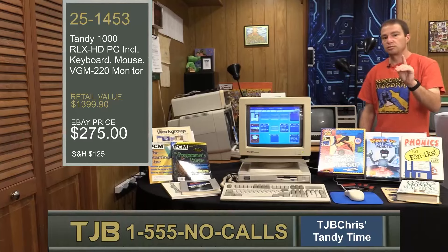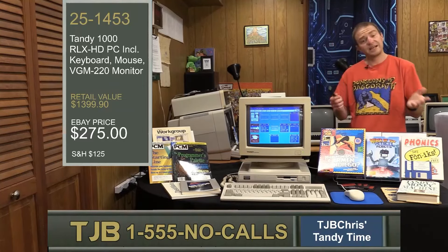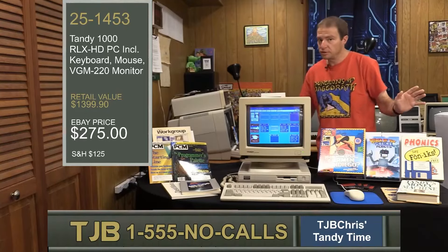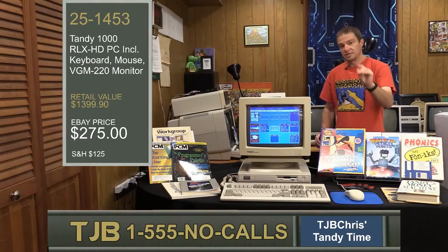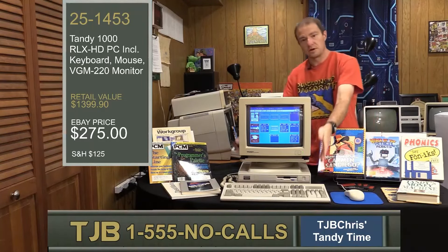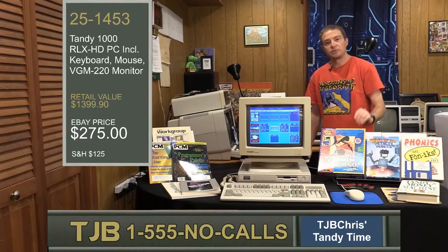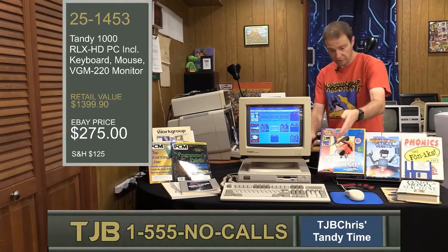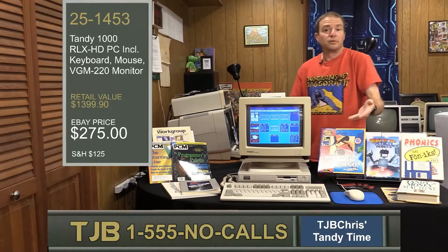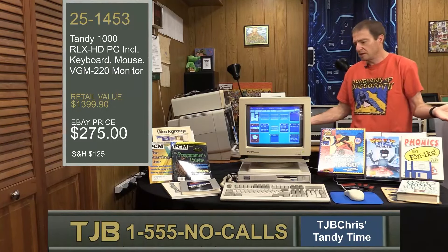If you want the Tandy 1000 RLX to work for you and not just for your family, you need to know what it's built out of. It comes with an 80286 processor. It's not the first Tandy 1000 to come with the 286, but it is the first Tandy 1000 with the 286 to give you one full megabyte of memory. The Tandy 1000 RLX HD comes with one megabyte of memory. There is a lower-spec model without a hard drive that comes with 512K, upgradable with a hard drive, a second floppy, or the one-meg memory. But you don't get the monitor with it.